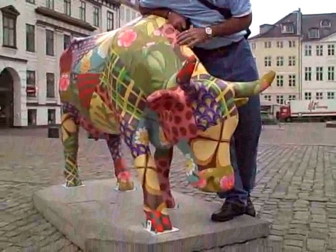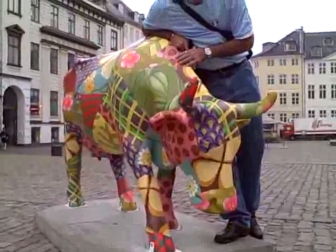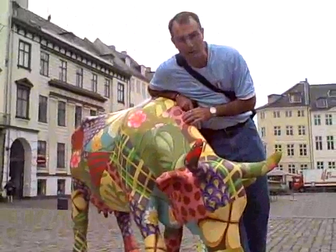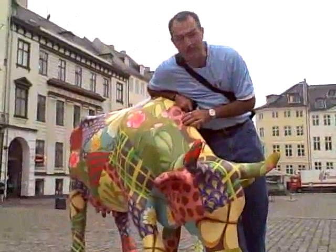What it does is it gives tourists, visitors, and local residents a chance to appreciate art, but also something to look for while they're on their travels. We've been moving around all day looking for cows, and it's been kind of fun.